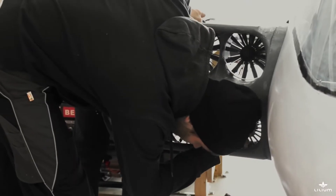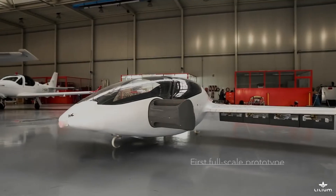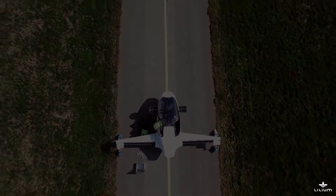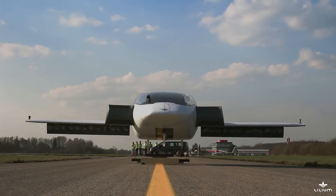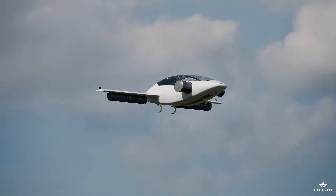The German company Lilium have departed from the traditional quadcopter design and have come up with a design concept that is both simple, efficient and beautiful. The simplicity of the design means there is no gearbox or variable pitch propellers, no aerodynamic steering flaps, not even stabilising tails.